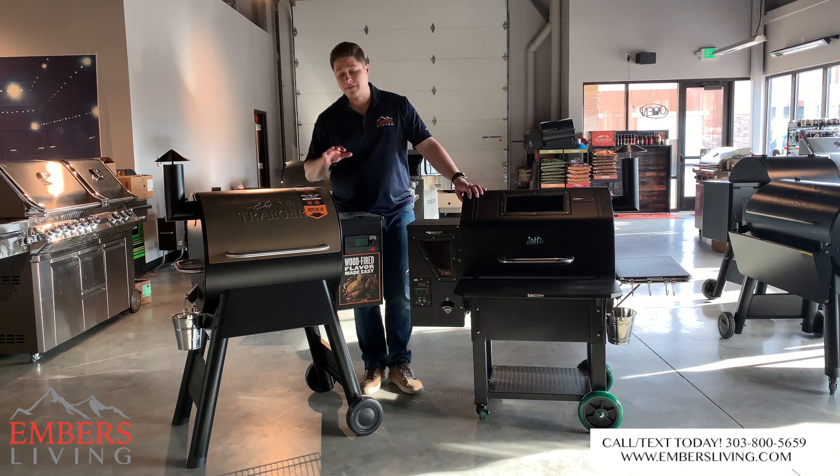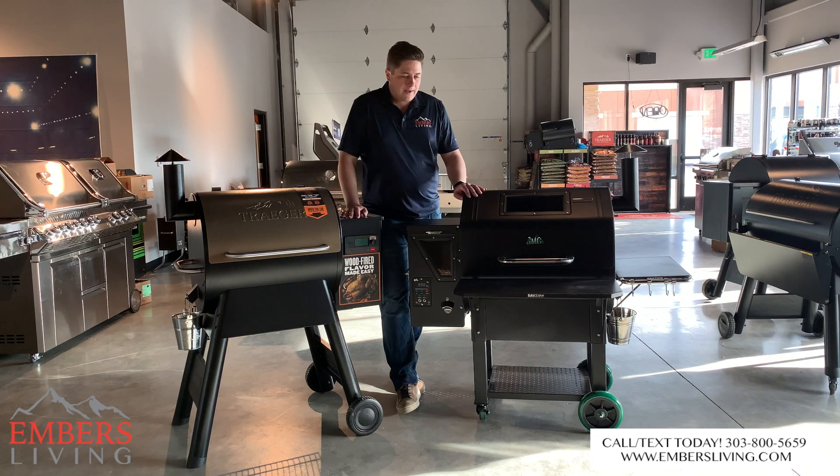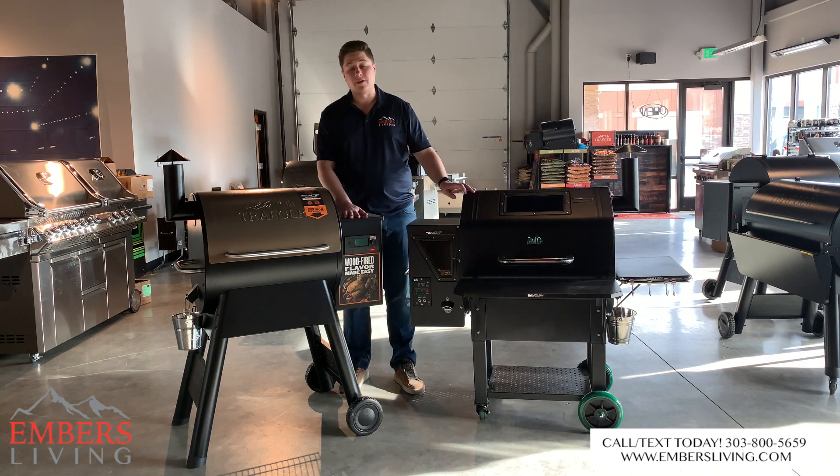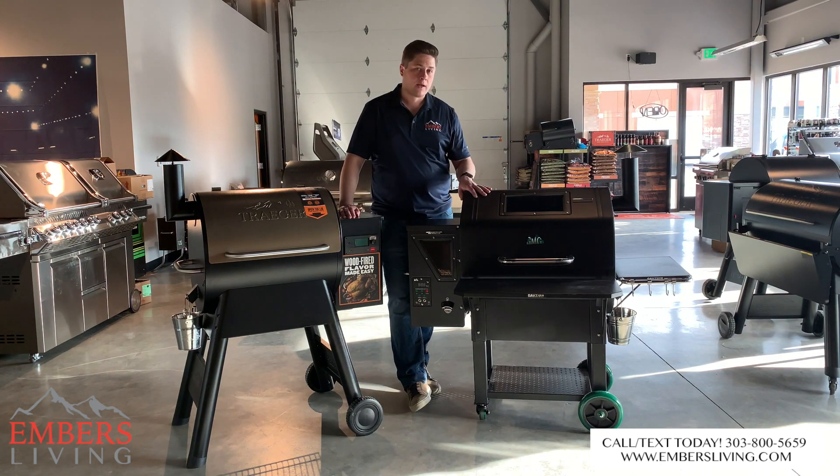We've done individual reviews on both of these grills, but when we put them side-by-side it's tough to really say what we like. In my 2018 reviews I was leaning towards the Green Mountain Grill because you got Wi-Fi, it was such a good value, you got the side shelf — they just gave you so much more for your dollar.